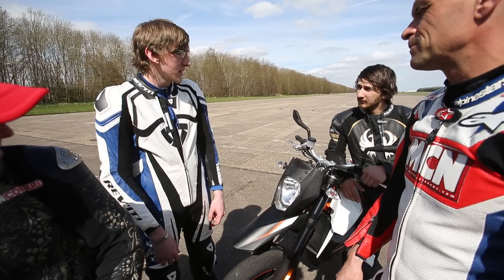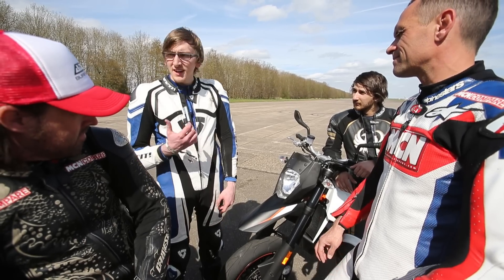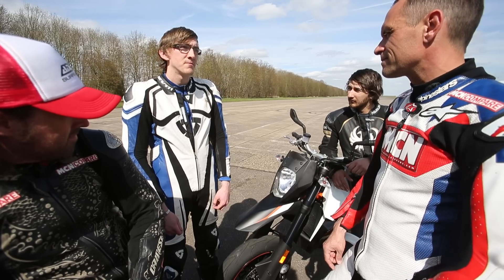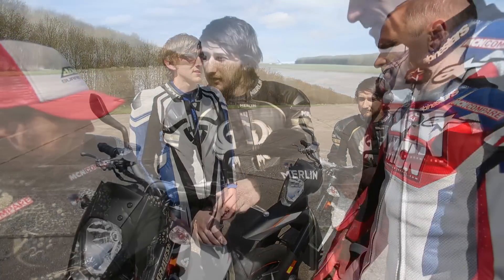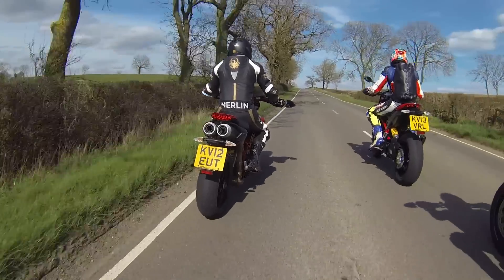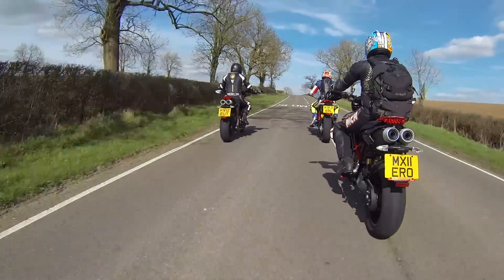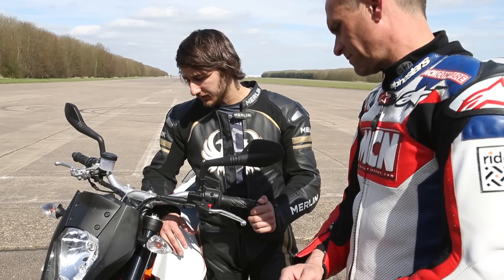The KTM has that rawness and edginess that you expect and want from a Supermoto. The Ducati is more refined, but you don't really buy a big Supermoto to pootle around town at 30 miles an hour, so KTM just edges it. I think the Ducati — because the KTM felt heavier to use — and being a bit smaller and shorter, I'd rather something lighter and more nimble. Although the Ducati felt more aggressive, I'd still rather the Ducati.